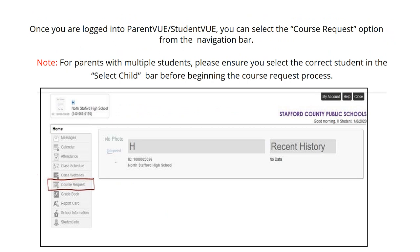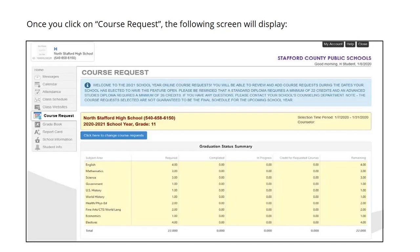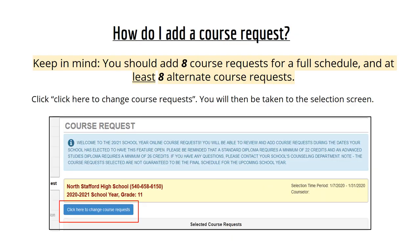Once you are logged into Parent View or Student View, you can select the course request option from the navigation bar. The screen will look exactly like it does when you log in. Remember, parents with multiple students: please ensure you select the correct student in the 'select child' bar before beginning the course request process. Once you have clicked on course request, the following screen will display — it will say Brook Point High School. You will want to concentrate on the icon where it says 'click here to change course requests.' Keep in mind that you should add eight course requests for a full schedule and at least eight alternate course requests.